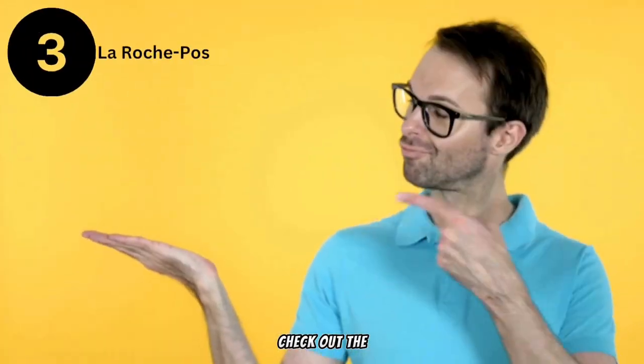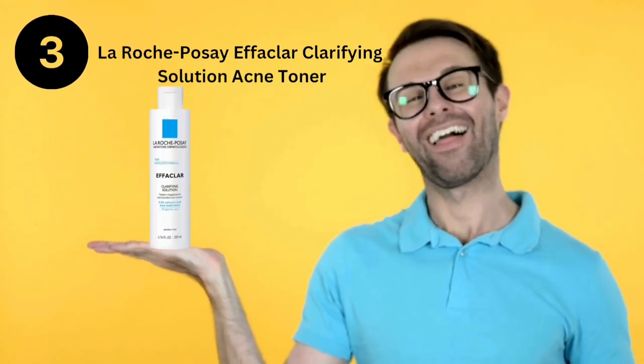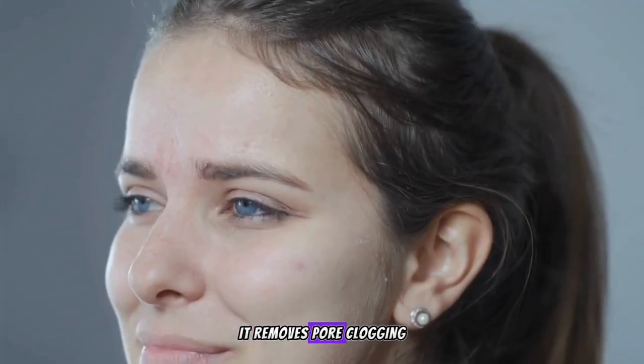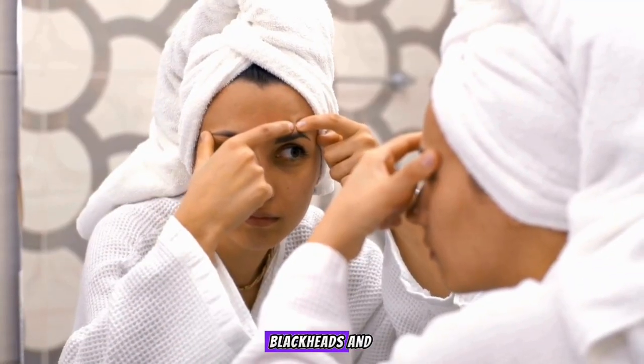For acne-prone skin, check out the La Roche-Posay Effaclar Clarifying Solution Acne Toner. With salicylic acid and glycolic acid, it removes pore-clogging debris and smooths skin texture, tackling pimples, blackheads, and enlarged pores.